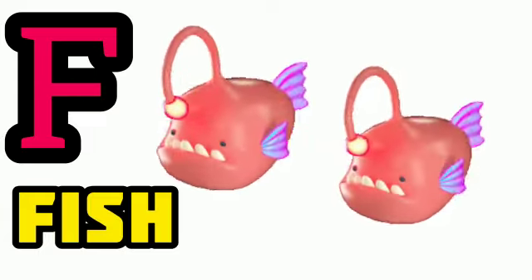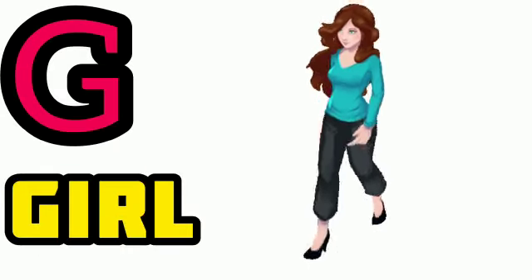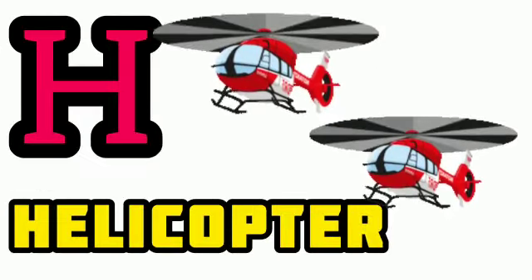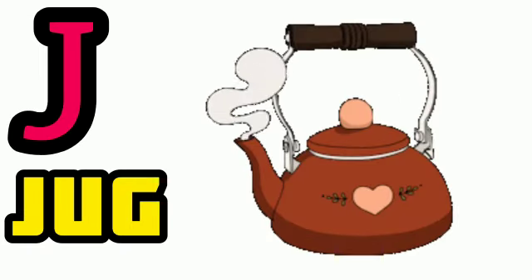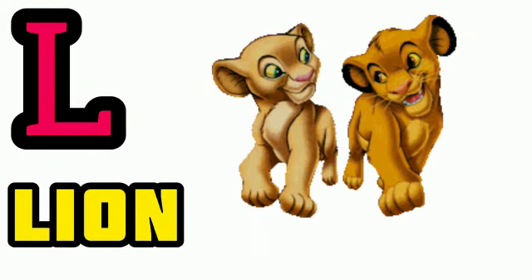G for girl, H for helicopter, I for ice cream, J for jug, K for kite, L for lion.